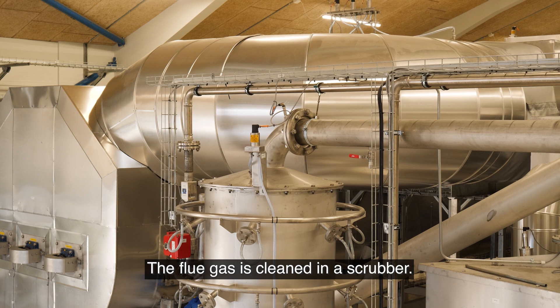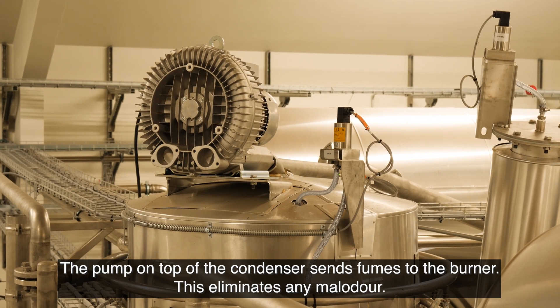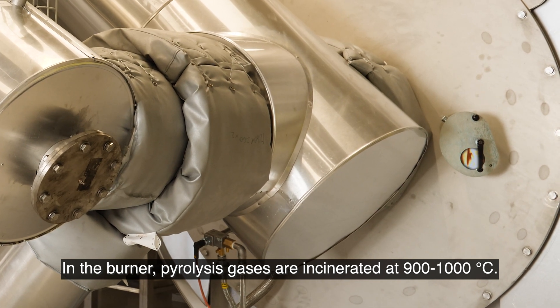The flue gas is cleaned in a scrubber. The pump on top of the condenser sends fumes to the burner. This eliminates any malodour. In the burner, pyrolysis gases are incinerated at 900 to 1,000 degrees Celsius.